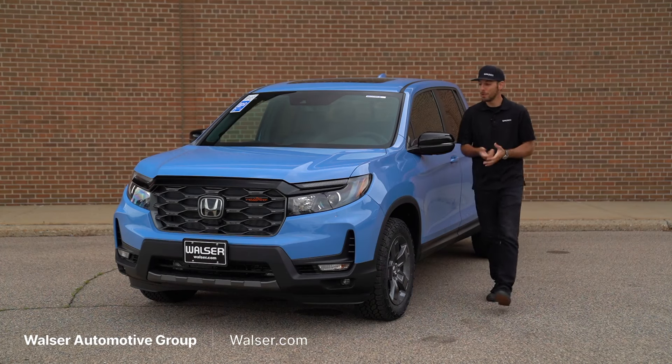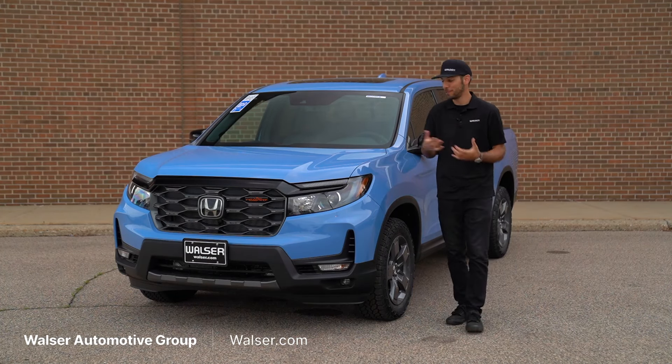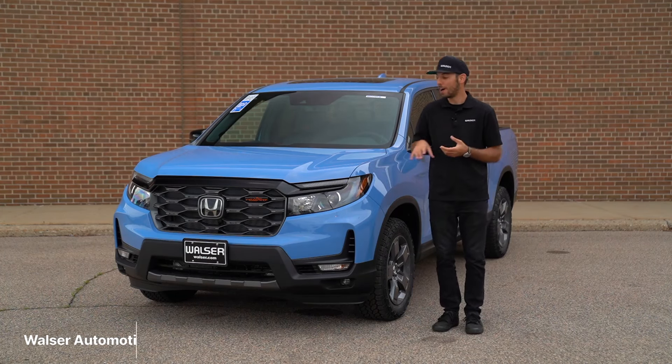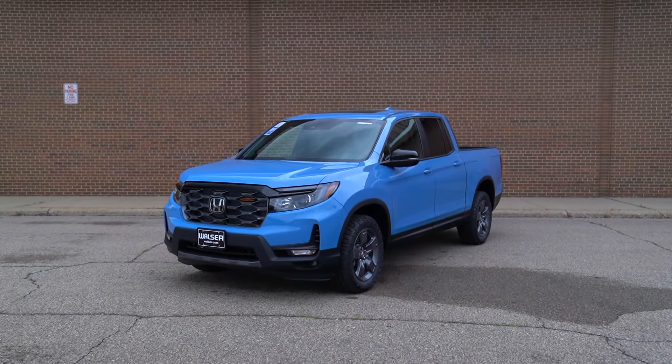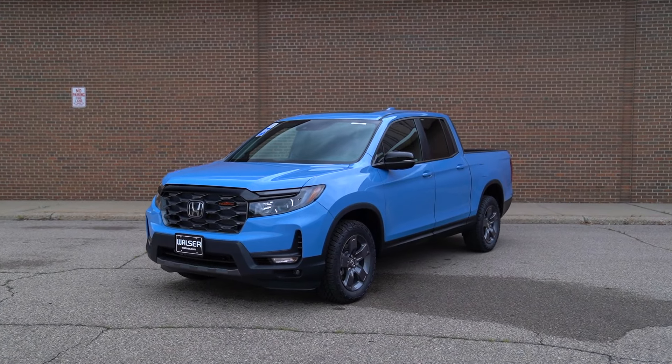Adam here from the Walser Automotive Group. What I want to do today is take you on a test drive. Next to me here, I have a 2024 Honda Ridgeline. We'll look at the interior, the exterior, some of the updates for 2024, and see if this might just be the perfect pickup truck for you.